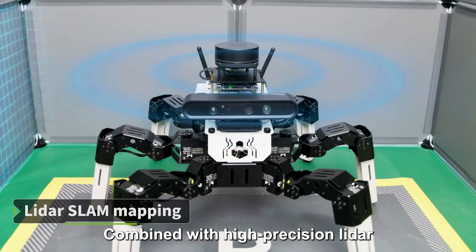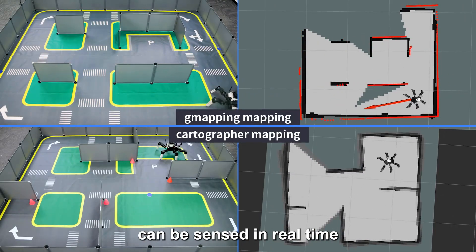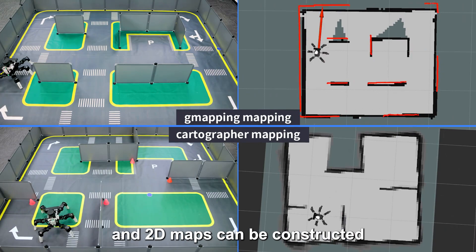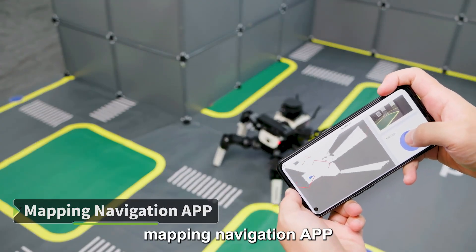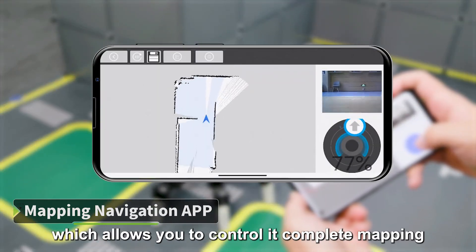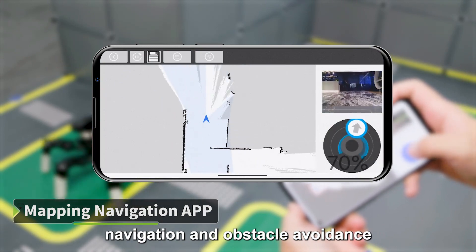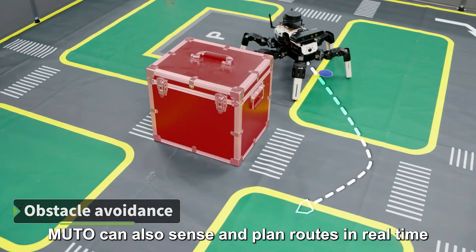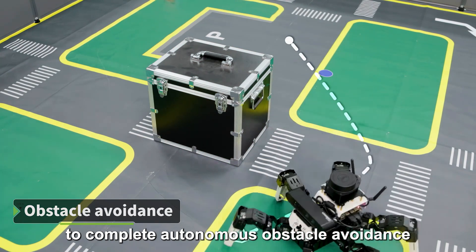Combined with high-precision LiDAR, external environment information can be sensed in real-time and 2D maps can be constructed. We have also provided an exclusive mapping navigation app, which allows you to control complete mapping, navigation, and obstacle avoidance. MUTO can also sense and plan routes in real-time to complete autonomous obstacle avoidance.